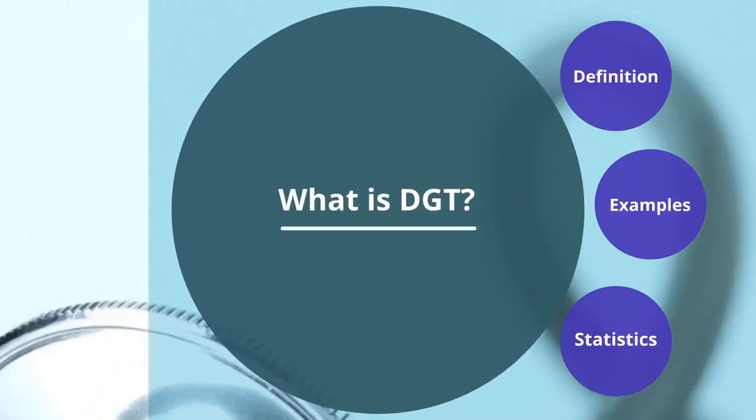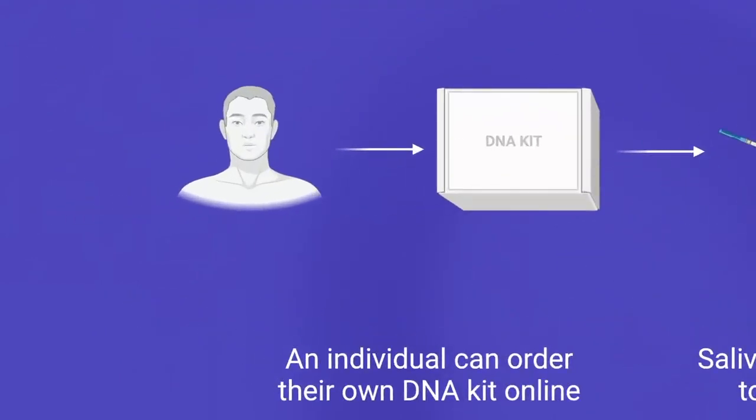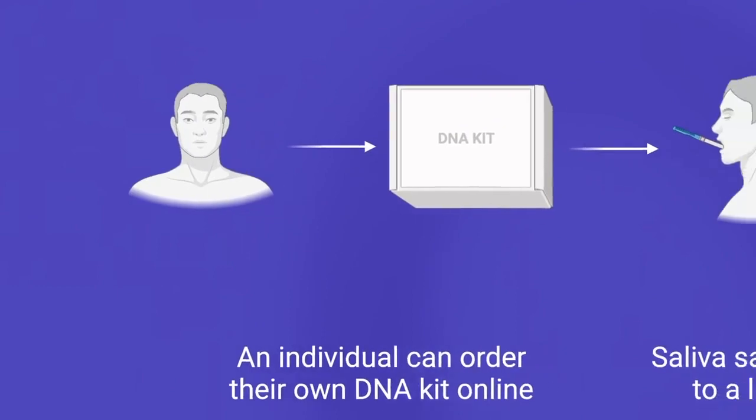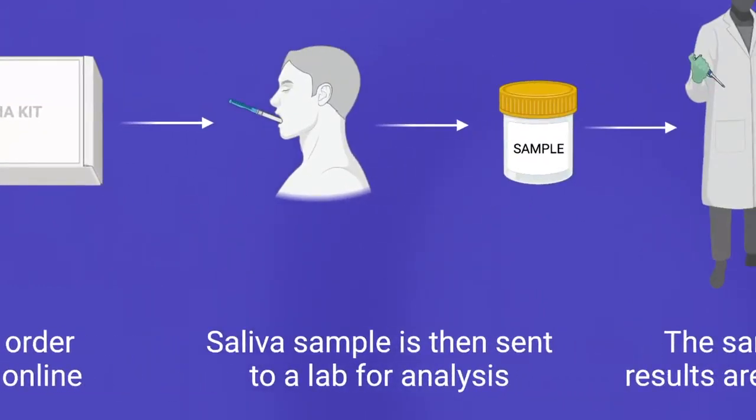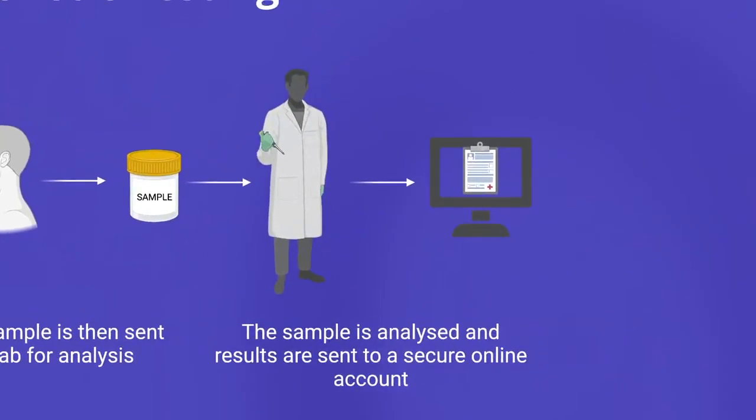What is direct-to-consumer genetic testing? Direct-to-consumer genetic testing, also known as DGT, is a way for consumers to find out more about their genetic information from the comfort of their homes and without a referral from a physician. An individual can order their own DNA kit online. The consumer provides a saliva sample and sends it back to the DGT company for analysis. After the sample has been analyzed, the results are sent to a secure online account for the consumer to view.